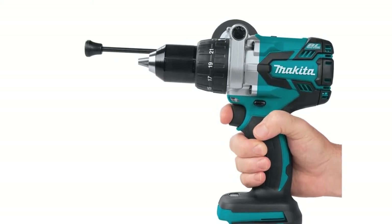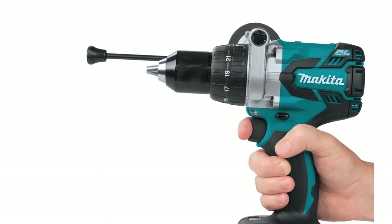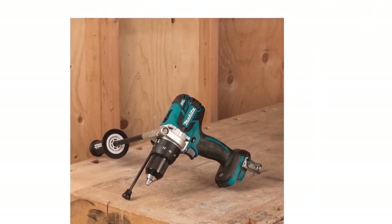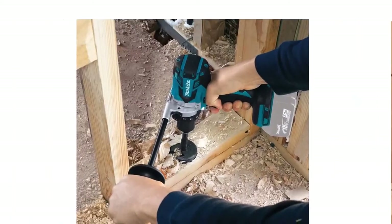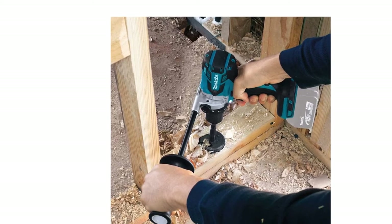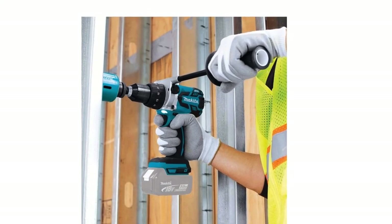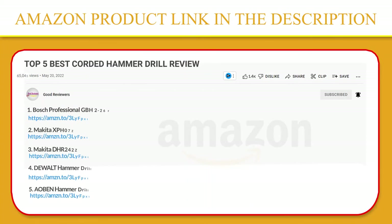The two speeds of the drill are useful as the slower speed allows for better control and power, while the higher speed pulses up to 2,100 RPM. The XPH-07Z is positioned at the top of Makita's deep lineup of driver drills and is a workhorse tool engineered with durability features for operation in harsh job site conditions. Please click the link in the video description for a better price and original product.